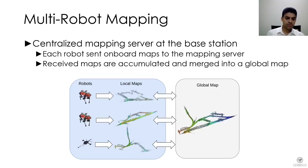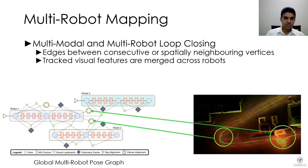However, onboard mapping was only part of our strategy. These maps were merged into a centralized global map available to the base station and human supervisor. Each robot's onboard map along with processed or raw sensing data — such as visual features or point clouds — was sent back to the centralized server, which then found multimodal constraints both within and among robots to create a dense, merged global map.